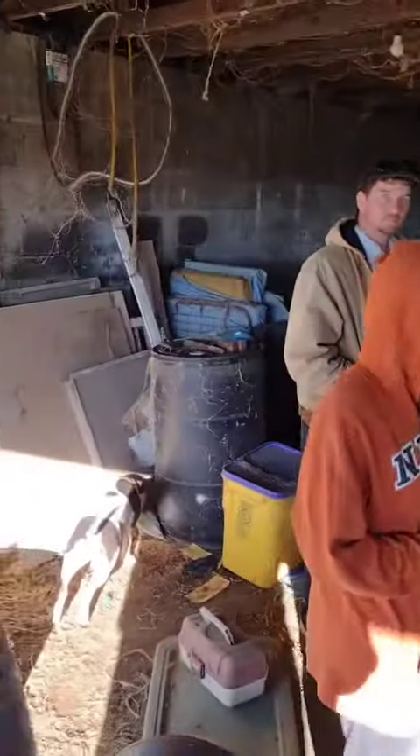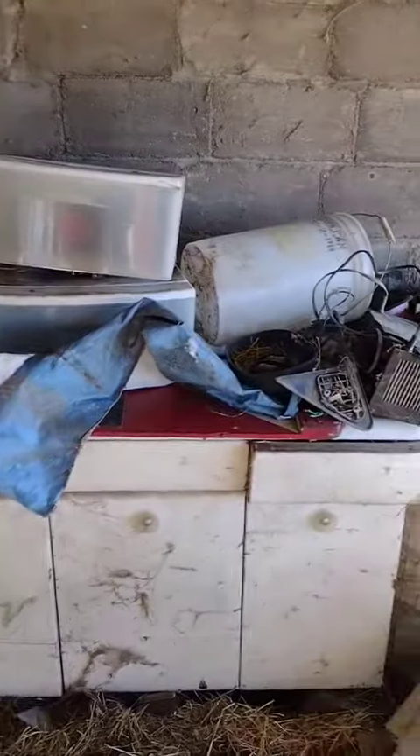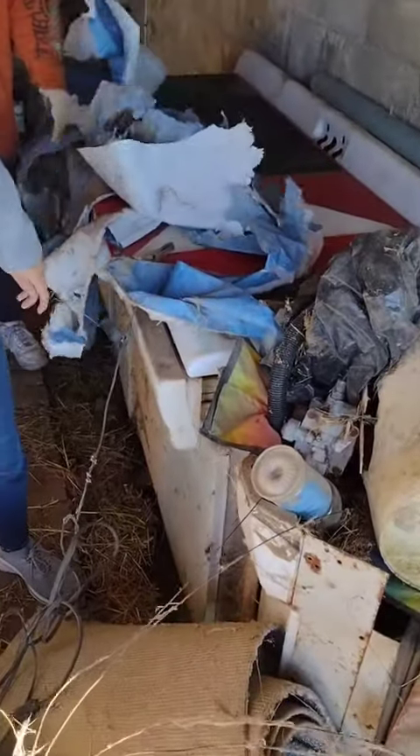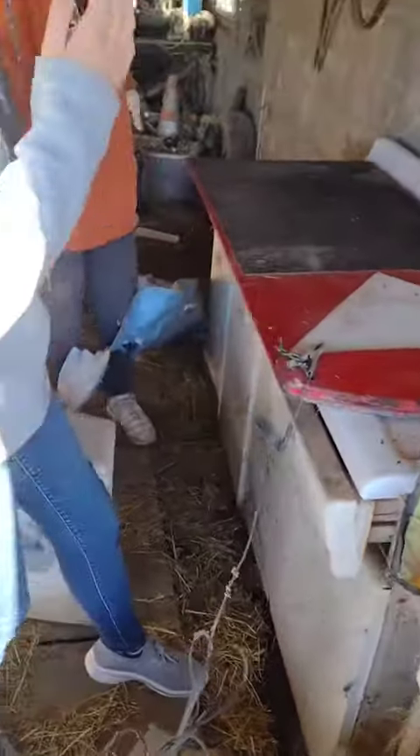We're out here cleaning out this disgusting garage — the whole family is here. We noticed something red under here, so we're about to dig it out and film it. Girls, clear it off — let's see what's under there. Something red... wait a second, wait a second.